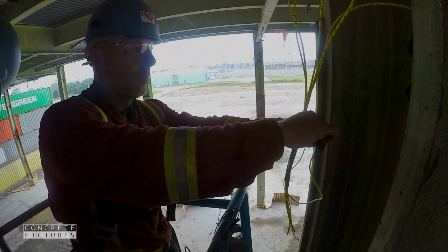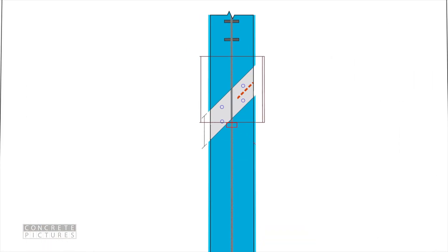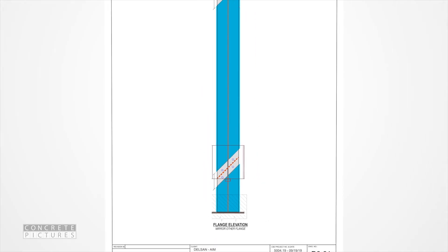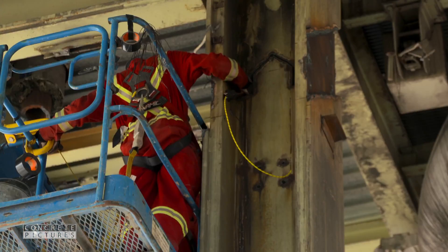Once the linear shape charge cuts the flange of the column on both sides, the kick charges are used milliseconds after the cut is done, acting to kick the column out of joint so it will just collapse.